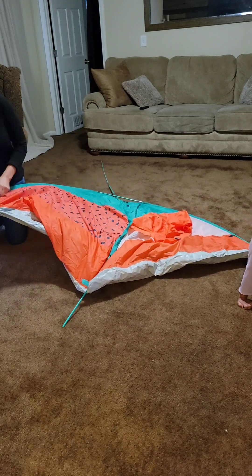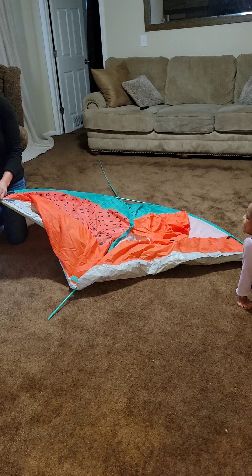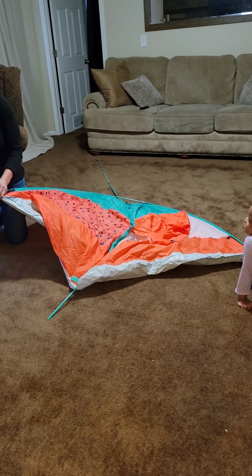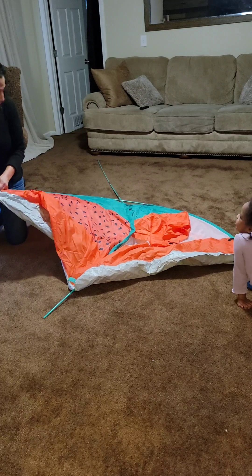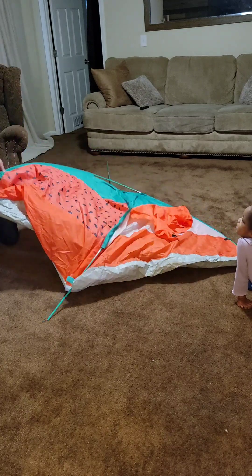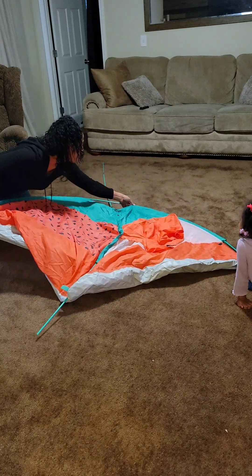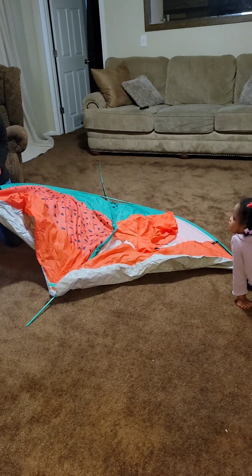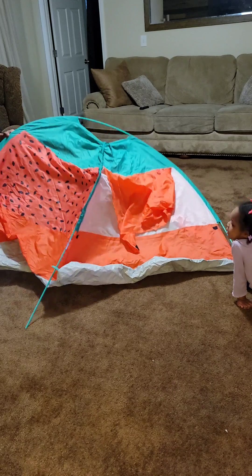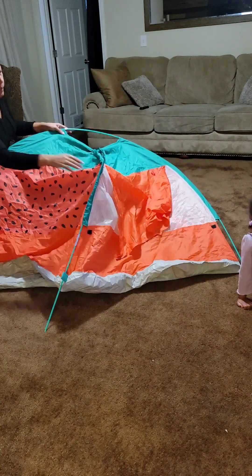A watermelon tent! You can get a watermelon tent. You got a watermelon tent! I don't know — they gave me a Minnie Mouse tent. But they didn't have a watermelon one. They didn't have one.